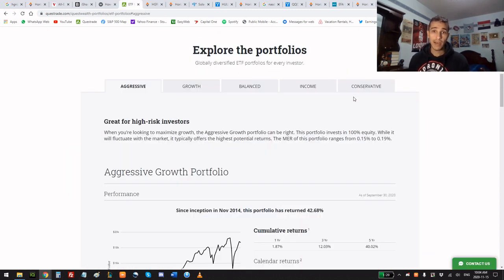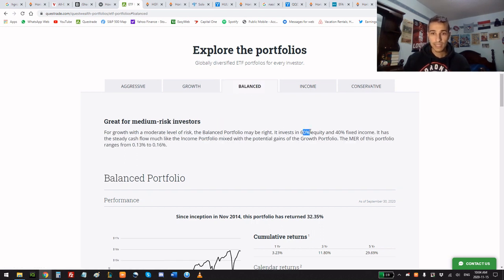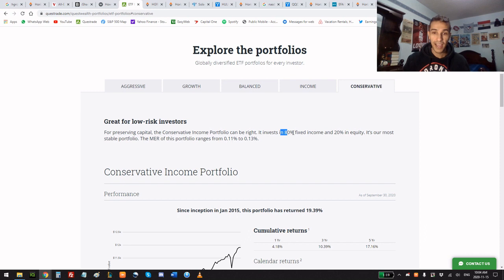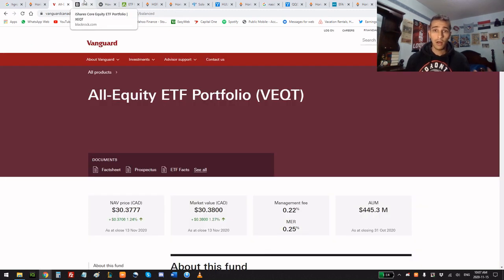I'm going to use Quest Wealth, the robo-advisor, as an example. Their aggressive portfolio is 100% equity, just like HGRO. The more conservative you get, you see 80% equity / 20% fixed income (balanced), 60% equity / 40% fixed income (income), and 80% income / 20% equity (conservative). If you were a retiree wanting to use Quest Wealth, then maybe conservative would make sense. Looking at Wealthsimple's most aggressive ETF portfolio, they still have 16.5% in bonds — that's no good in my opinion.